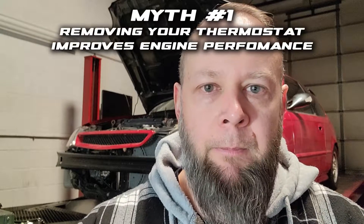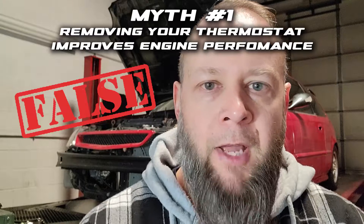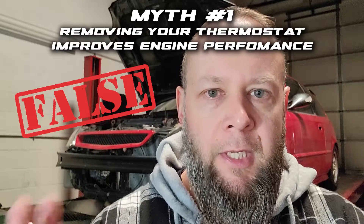Let's jump right into myth number one. Myth number one: removing your thermostat will help your car perform better. That is false. Let me explain why — and I don't want to get too much into depth on the cooling system, but I do want to explain a little bit. I don't have a thermostat here, so I'm going to insert one with the power of editing. The thermostat's main job is to help regulate temperature.